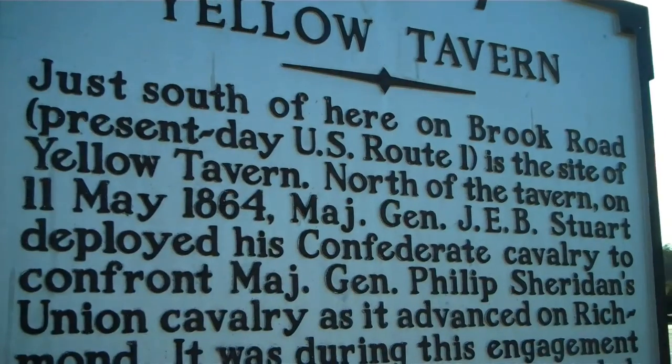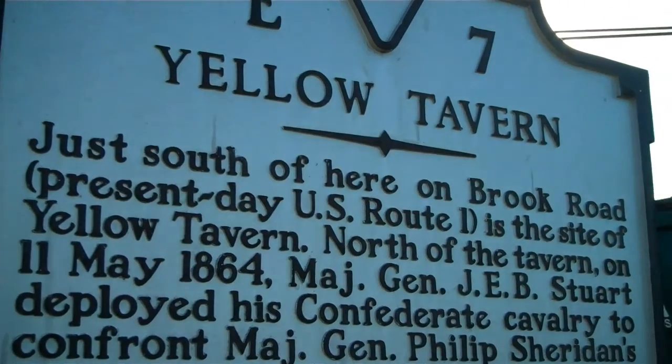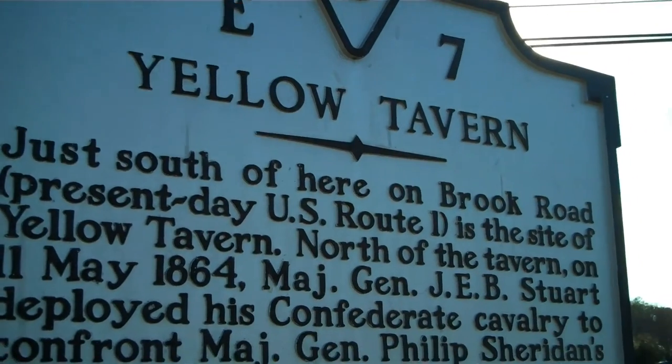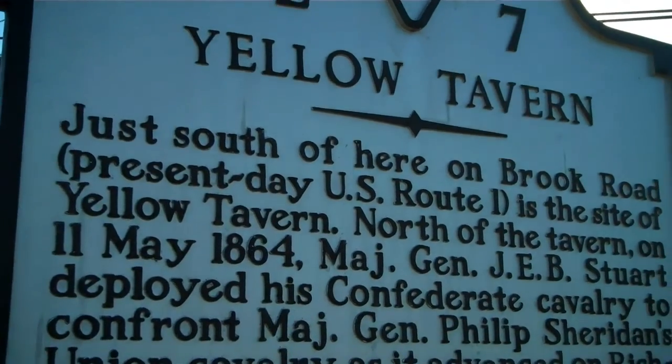I'm sorry if it's kind of loud — it's a little windy and I'm right next to the street. I'm going to read this wayside sign here for this battle from the Civil War, and then I'm going to lay out the battle as I drive around to the different landmarks.